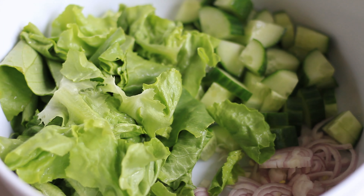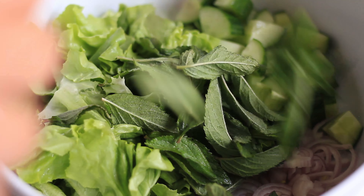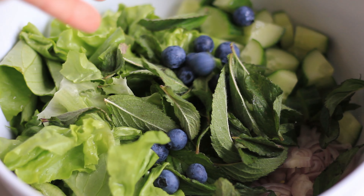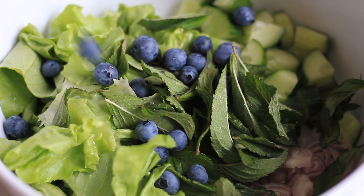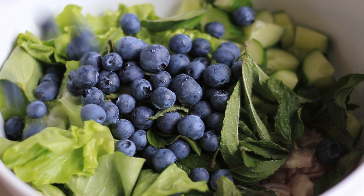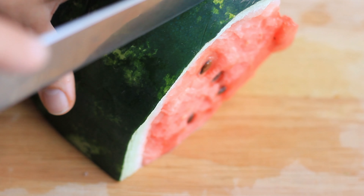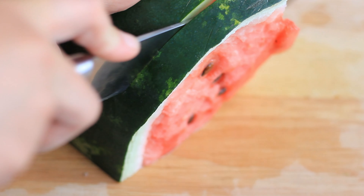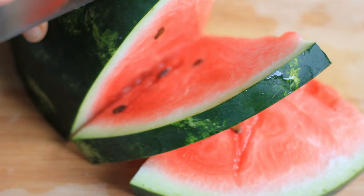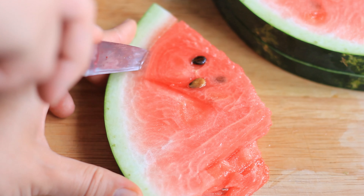Then I have here three big stems or stalks of peppermint — you could also use regular mint. I'm just gonna remove the leaves, then I'm adding in my mint. I've also washed the blueberries and I'm gonna add them in.